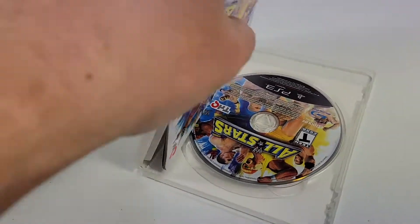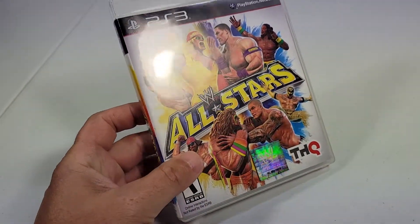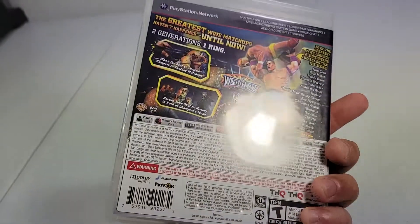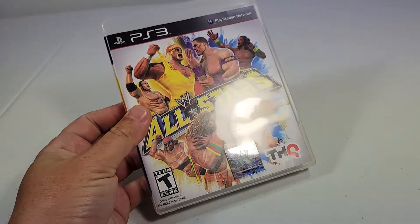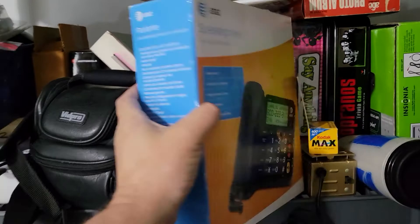Sold this WWE All Stars on the PlayStation 3, complete in box. This item sold for $24.99 with free shipping included. Shipping will be about $4, so I'll make about $20 before eBay fees.